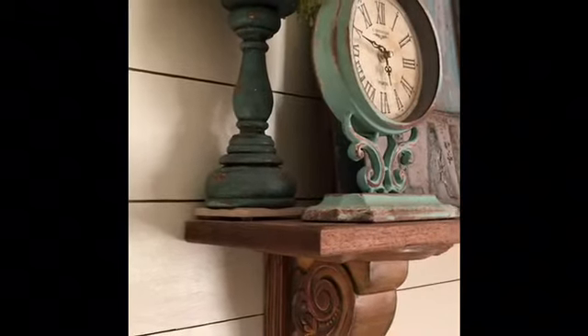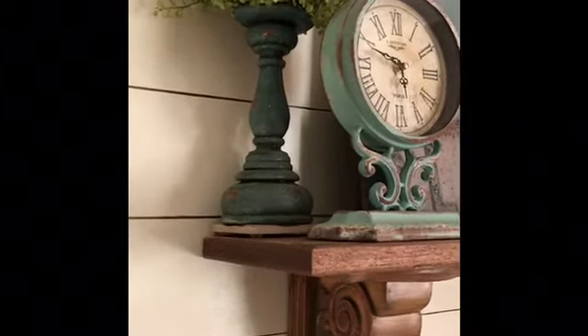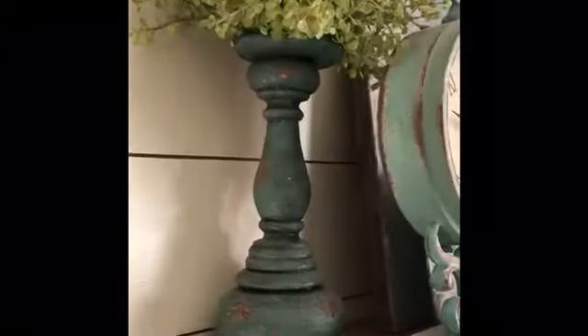A store that we went to was having an outdoor sale — like a yard sale, basically. I don't know what you would call that — a sidewalk sale, yeah. I'll include this. It's a candlestick, and it was broken. Therefore, it was $2, and I've just put a little greenery on it.